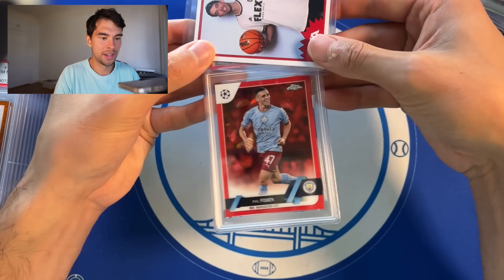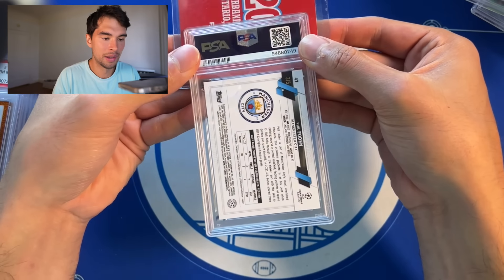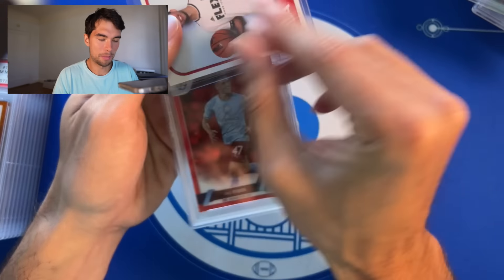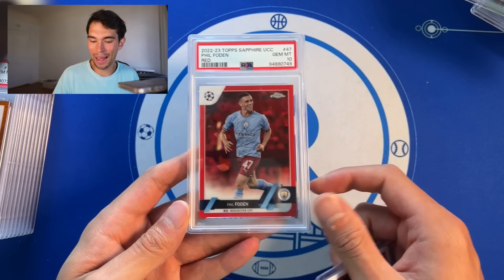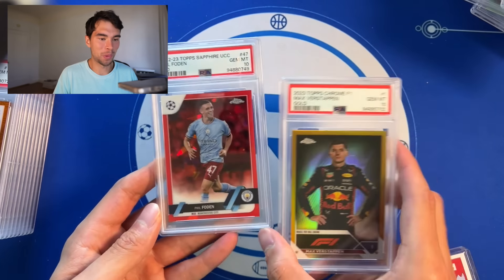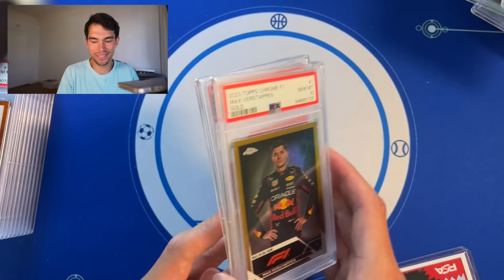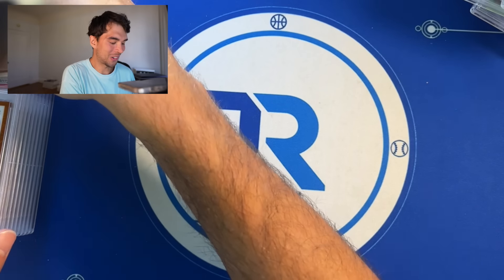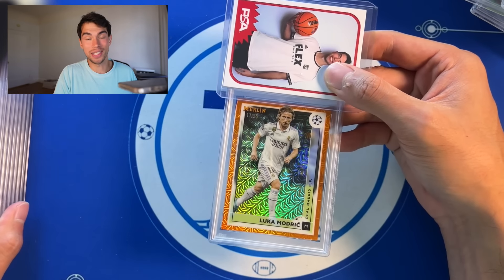How about some more heat? Phil Foden Sapphire red out of five — wow, big boy right here, and we got a PSA 10. I wish — if I could have just pulled up to the national with heat after heat like this it would have been big, man. Timing just wasn't quite there on my side, but better late than never. I'll take the grades at the very least. Take your time PSA — if you're going to give me the grades, take your time, please.